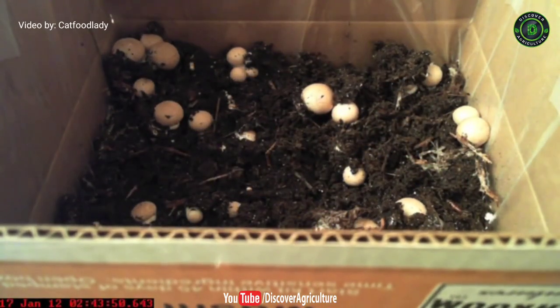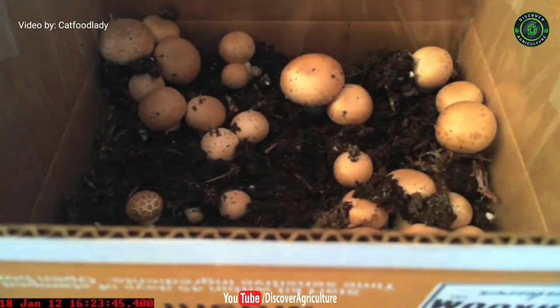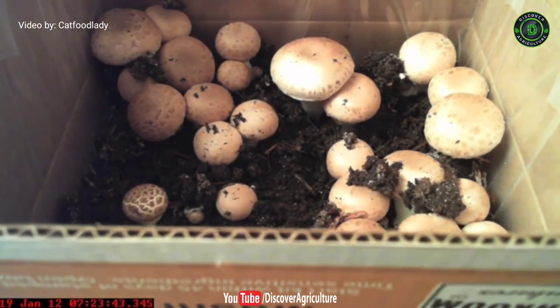3. Portobello Mushroom. Full grown cremini mushroom or button mushroom are called portobello mushroom. These mushrooms are much larger in size and they retain their mild flavor.